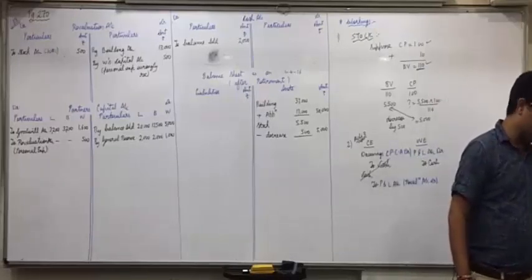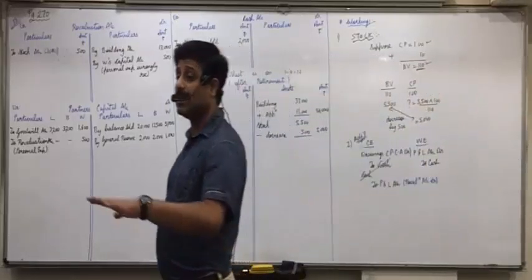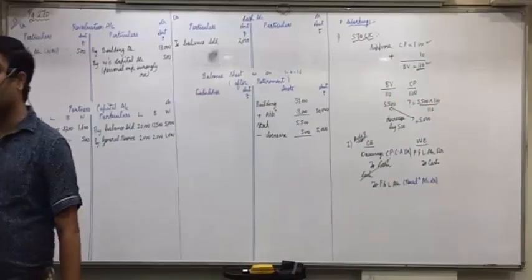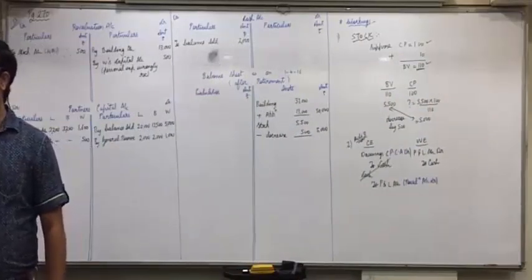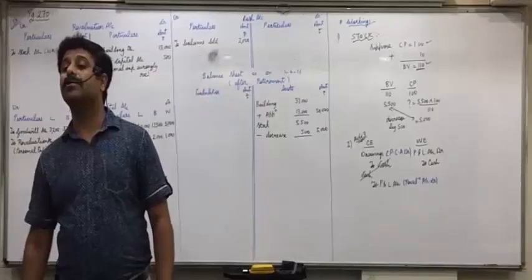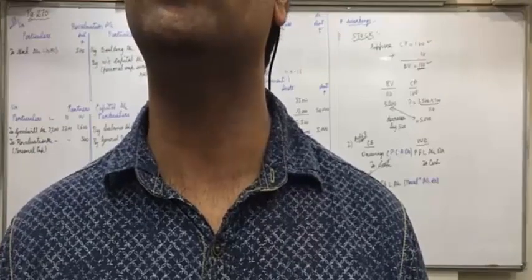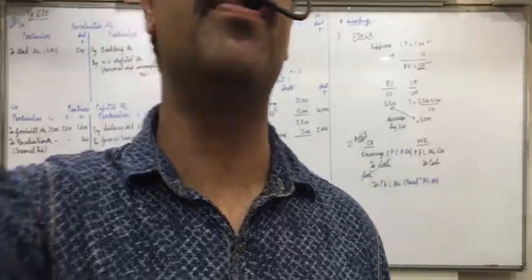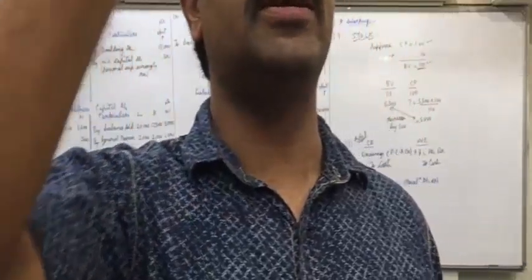Goodwill of the firm is valued at 80,000. In this chapter for goodwill, the entry is: remaining partners' capital account debit to retiring partner's capital account. But in which ratio? Gain ratio. First you'll find the gain ratio.